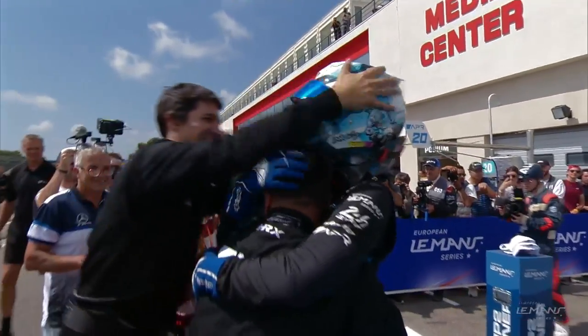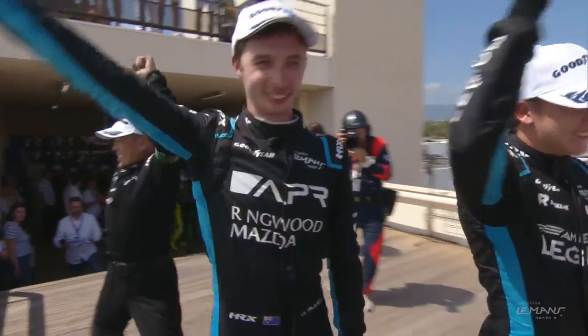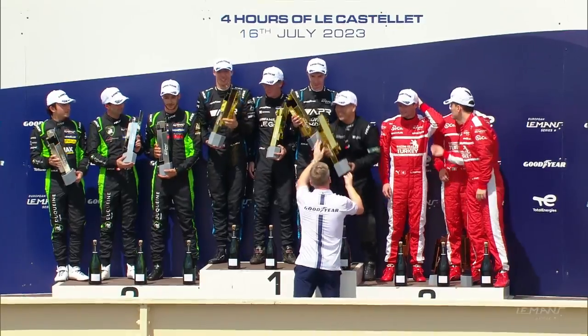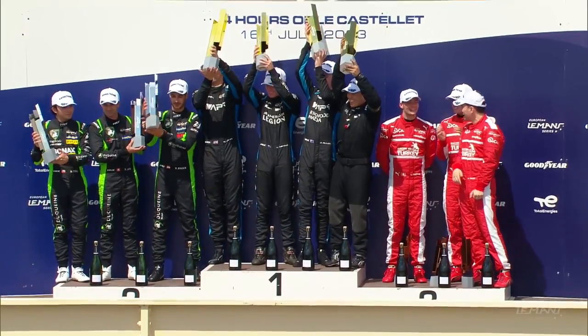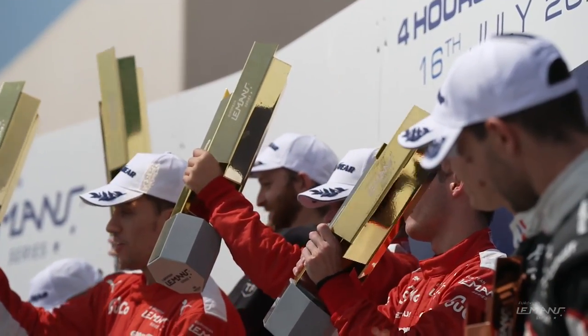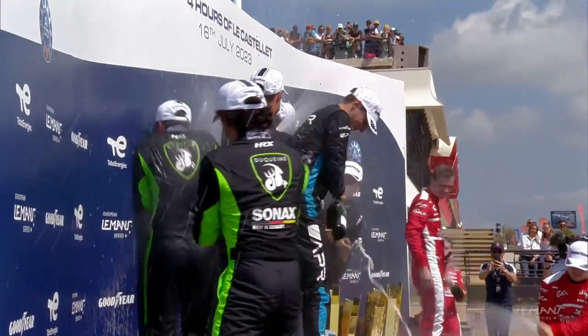Delight for James Allen and Algarve Pro — it was a crazy one. The start was pretty tough from fifth, and everyone got stacked up with some weird stuff going on on the right side. But after that he put his head down, moved forward, and passed it over to Alex in P1 — the whole team did a great job today. First win of the season for Algarve Pro, with Duquesne finishing second and Racing Team Turkey third overall. The Duquesne team lead the standings in LMP2 ahead of Algarve Pro, with Panis in third.